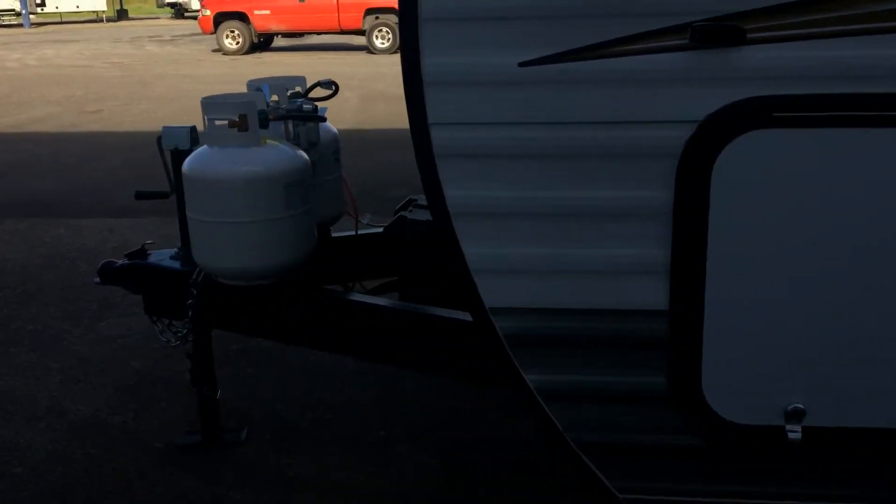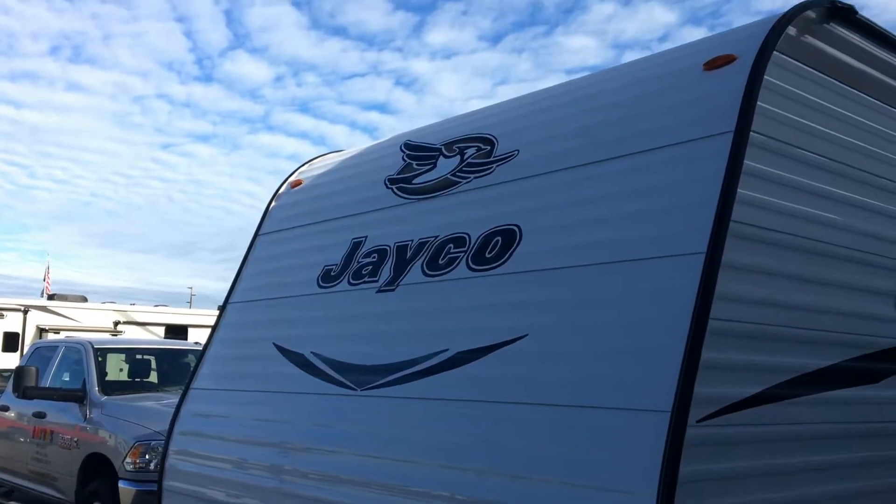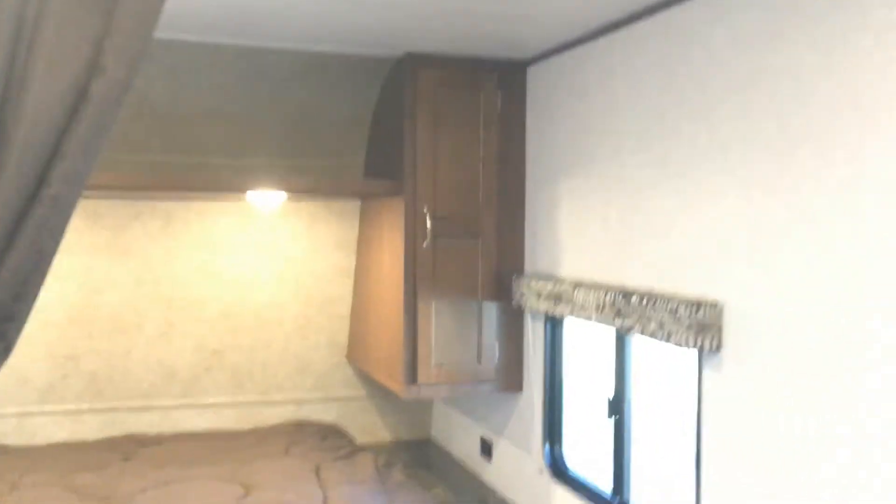It sleeps 8 people, maybe even 10. This 2017 264 Jayco J-Flight SLX is equipped with a front walk-around clean bed with a Simmons luxury mattress.